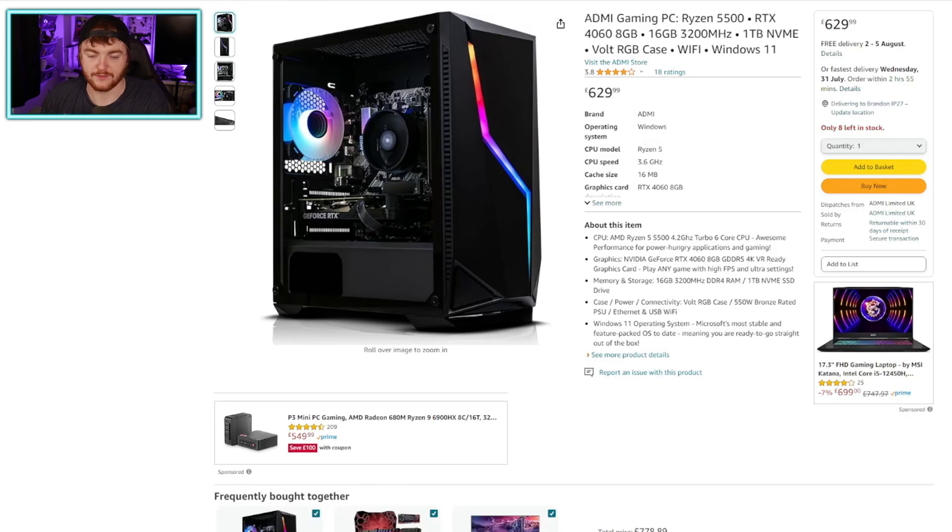The final UK PC is the ADMI Gaming PC again with the Ryzen 5 5500, but this time with an RTX 4060, still with 16GB of RAM and a terabyte NVMe SSD. Very much the same as the last PC, apart from upgrading the graphics card from a 3050 to a 4060, which is definitely better than the recommended best-performance card which was a 3060. This is £629.99 — basically £630. I think this is pretty decent; I'd be happy with this as my daily driver gaming PC. A solid deal.